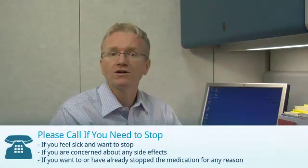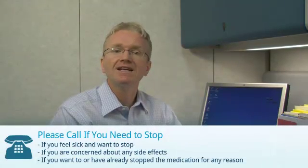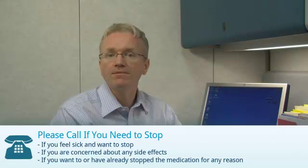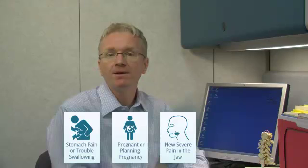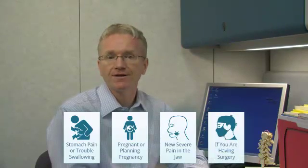If you are taking Risedronate, you should call your doctor if you feel sick and want to stop, if you are concerned about any side effects, or if you have stopped or want to stop the medication for any reason. There are also other specific reasons to call your doctor: if you develop stomach pain or trouble swallowing, if you are pregnant or planning pregnancy, if you develop new severe pain in the jaw, or if you are having any upcoming surgery. I hope you found this video to be useful.